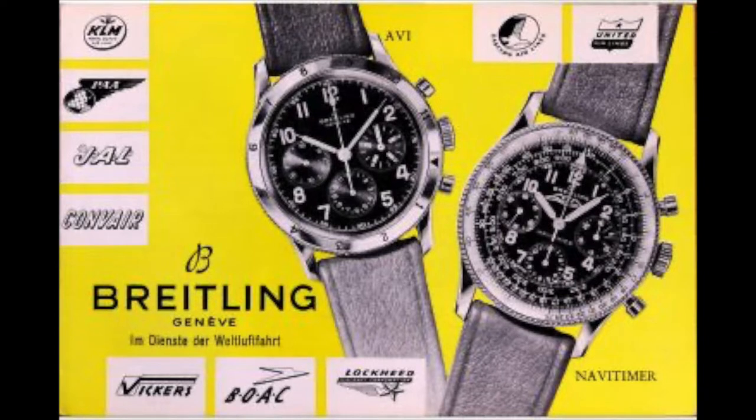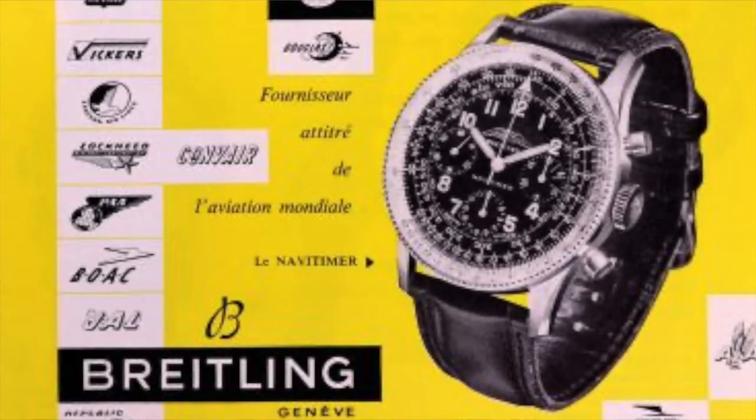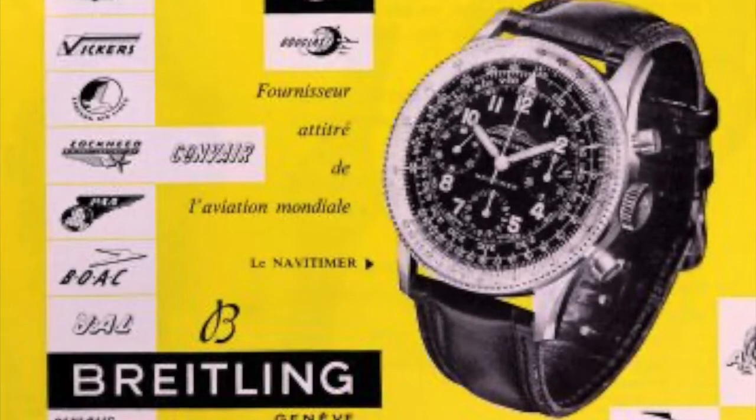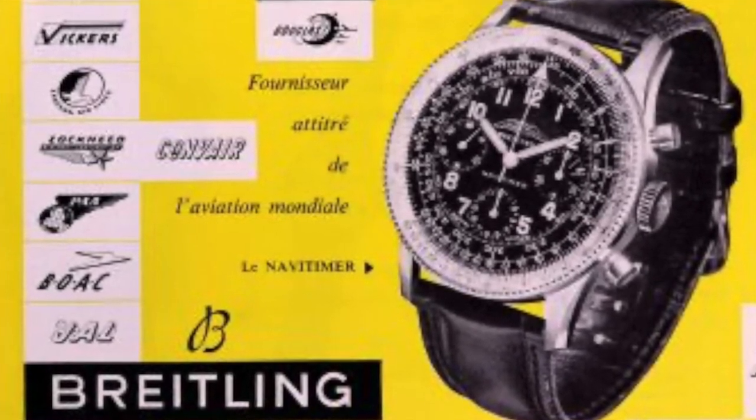The Navitimer, which is an assemblage of navigation and timer, was not the first slide rule watch. That honour belongs to Breitling's Chronomat, released in 1942. The Chronomat was a worthy forerunner to the Navitimer, and the uninitiated may be forgiven for believing it's just an early version of it. But the circular slide rules of both the Chronomat and the Navitimer helped Breitling be recognised as the public face of the pilot watch company.